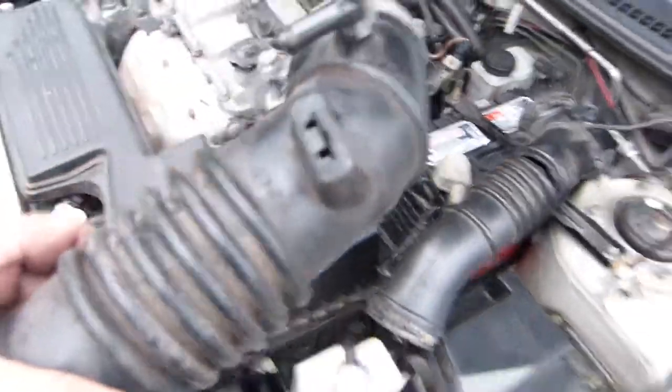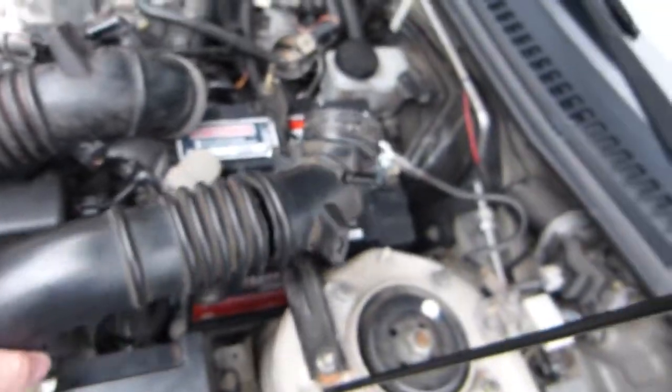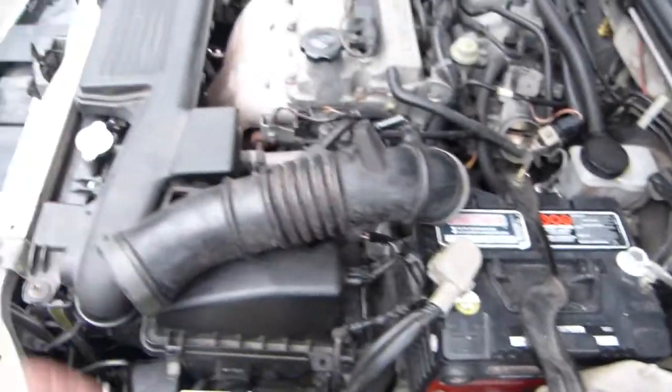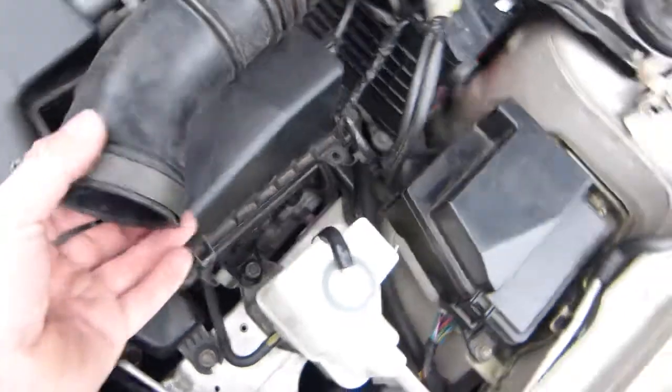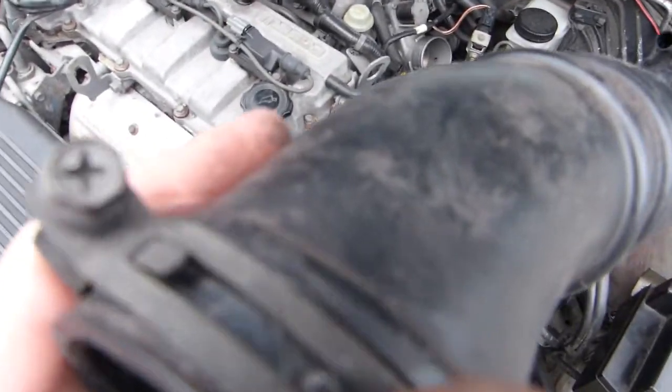I have here a replacement part that I spent five dollars on. It's not perfect — it's also old, you can see it's got some crack lines in it when I bend it — but it's 100% better than the old one. The old one is good to go for the dumpster.